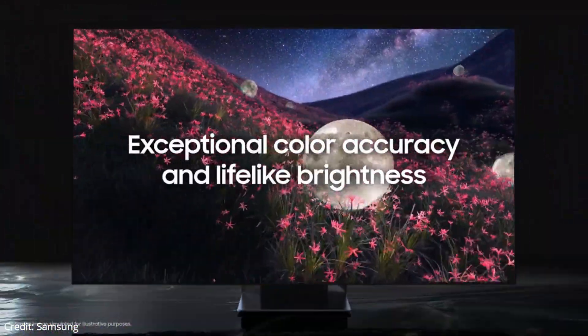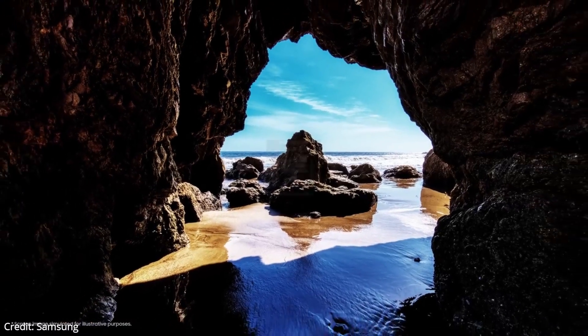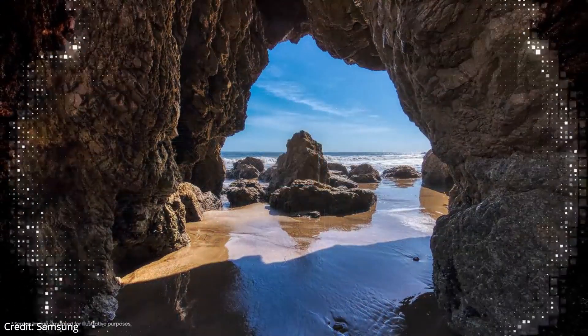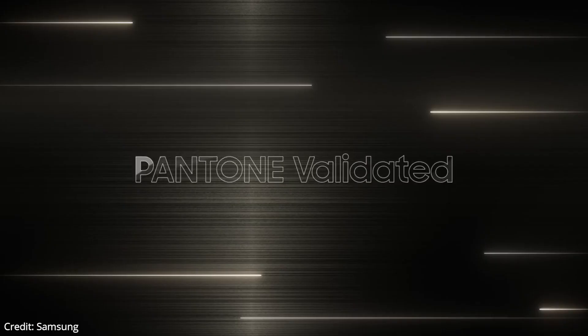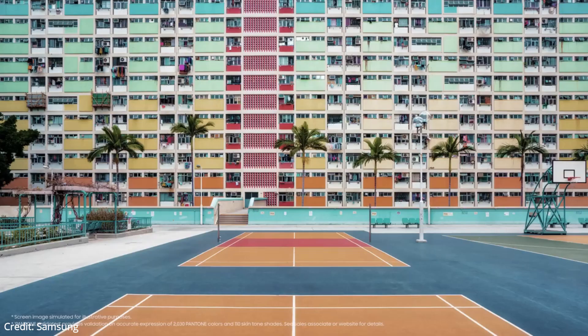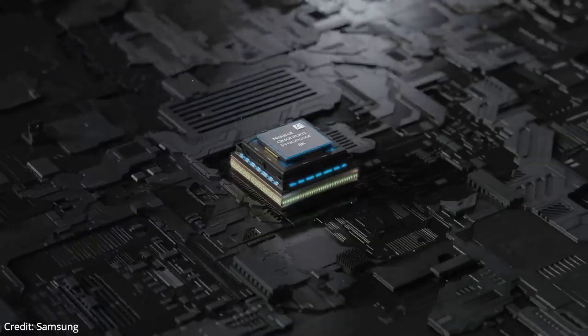Like other Samsung TVs, it uses Samsung's proprietary Tizen OS smart interface, which offers a large selection of apps and games. There's a large focus on gaming features, and it supports HDMI 2.1 bandwidth on all four ports and is FreeSync Premium certified. The center-mounted stand is relatively small. Due to the large size of the TV relative to the stand, it wobbles a bit, but it settles quickly.